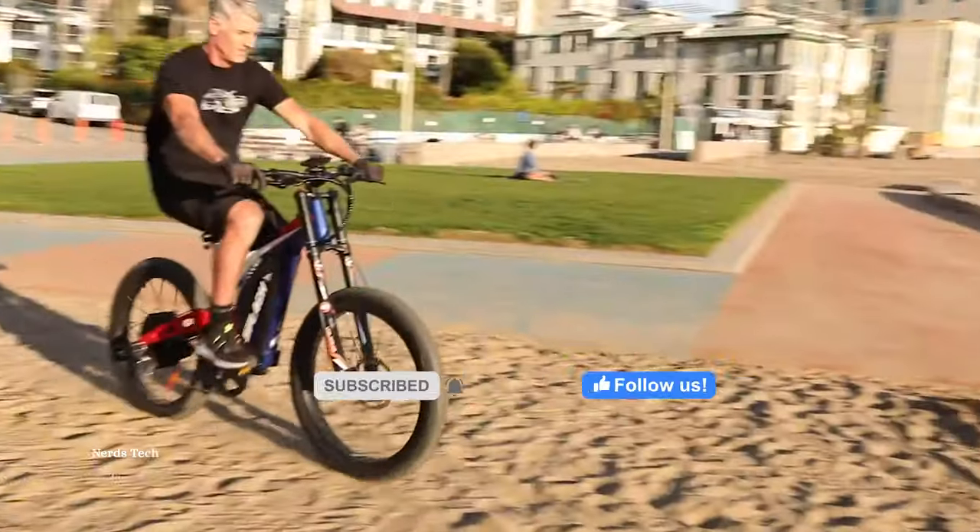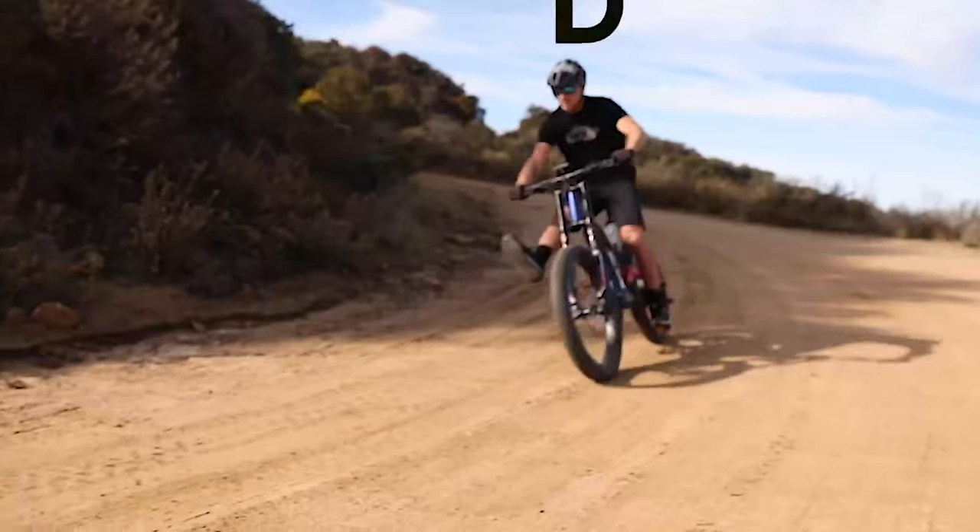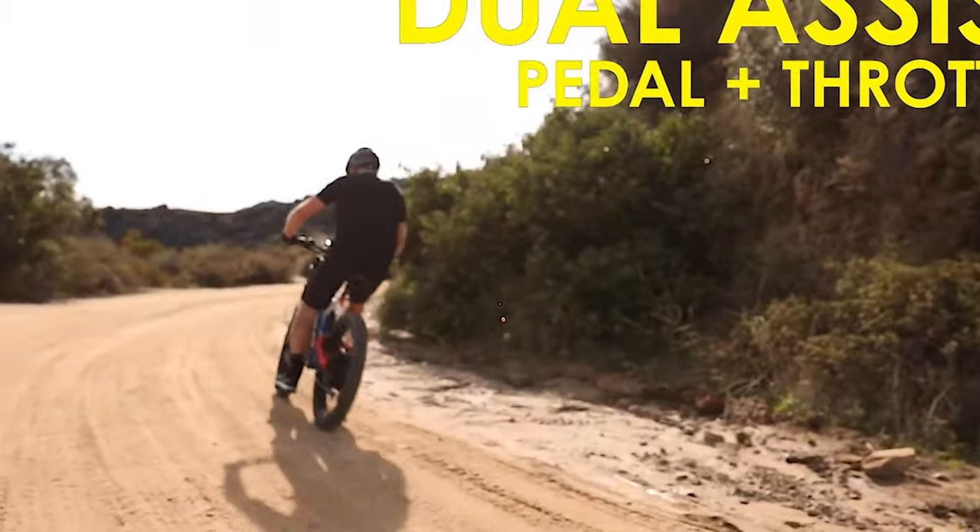Wherever it leads you, it stays exactly yours. Your strong personality just got to be matched up with this strong bike.